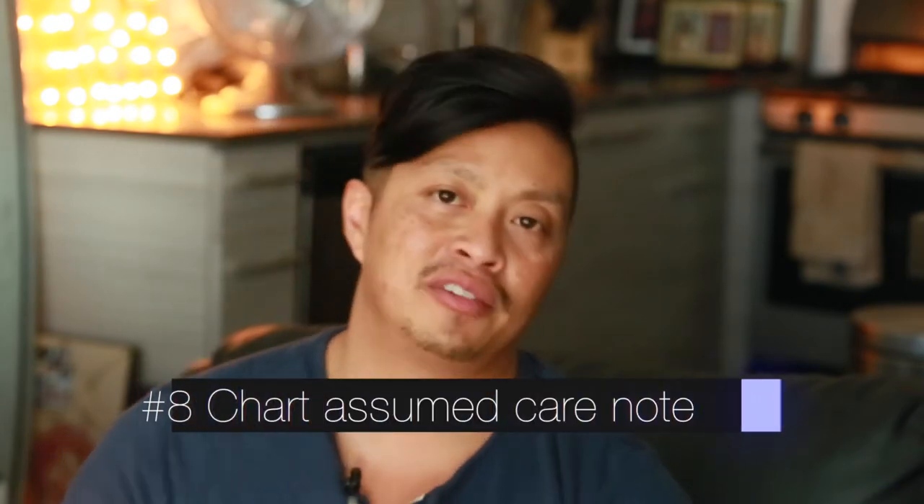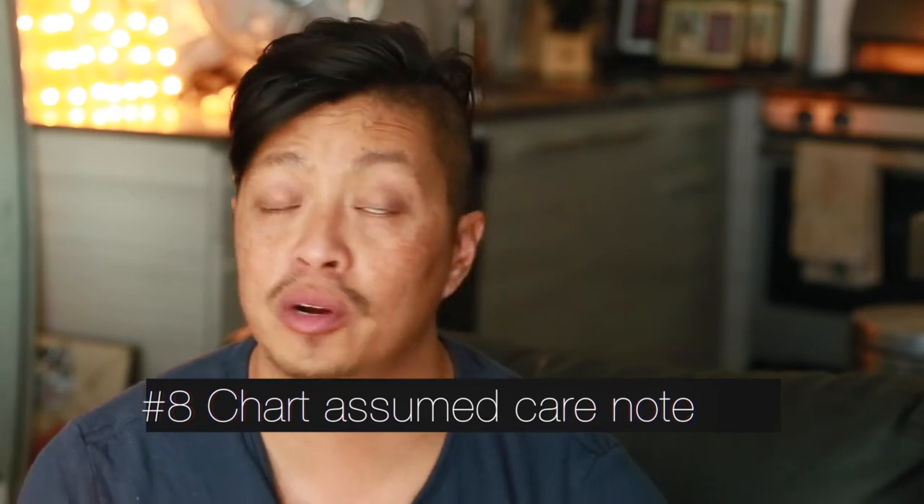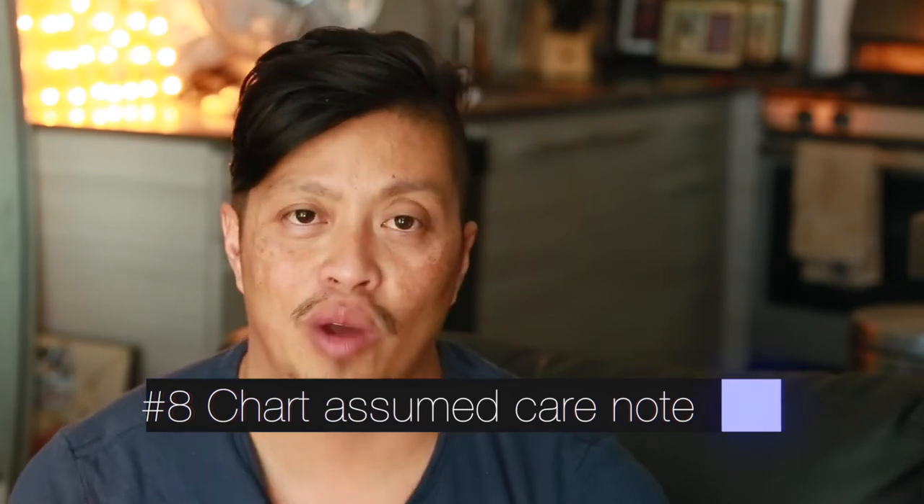Number eight, start your assumed care charting note. This is a note stating that you've received a handoff report from the previous nurse and that you're ready to discuss the plan of care for the patient. It's a legality issue but very important for medical documentation. In our facility we call it the 24-hour nursing note — it documents that you've assumed care for the patient and the patient is now your responsibility.